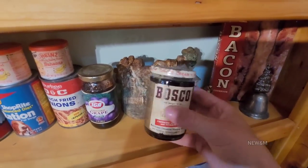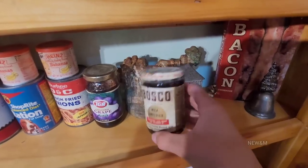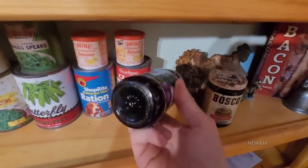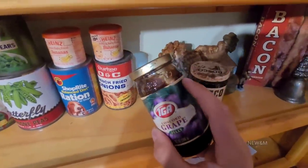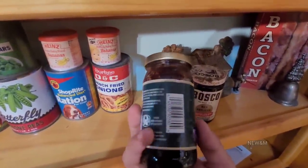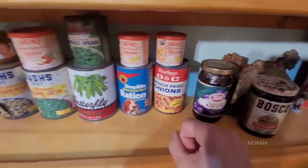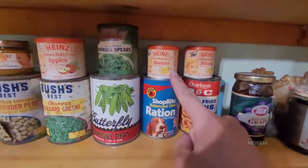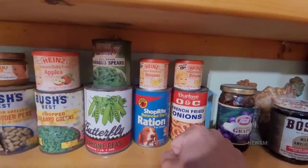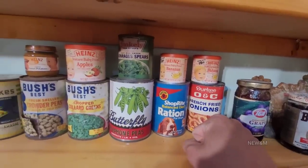Glass jars — this still tasted all right when I gave it a little taste. We opened this on the channel and it's been sitting here for another few years, and the stuff in glass jars just holds up. Nothing can get into it. Powdered baby food from the 80s mixed up and was pretty good. Powdered anything will hold up for the decades.